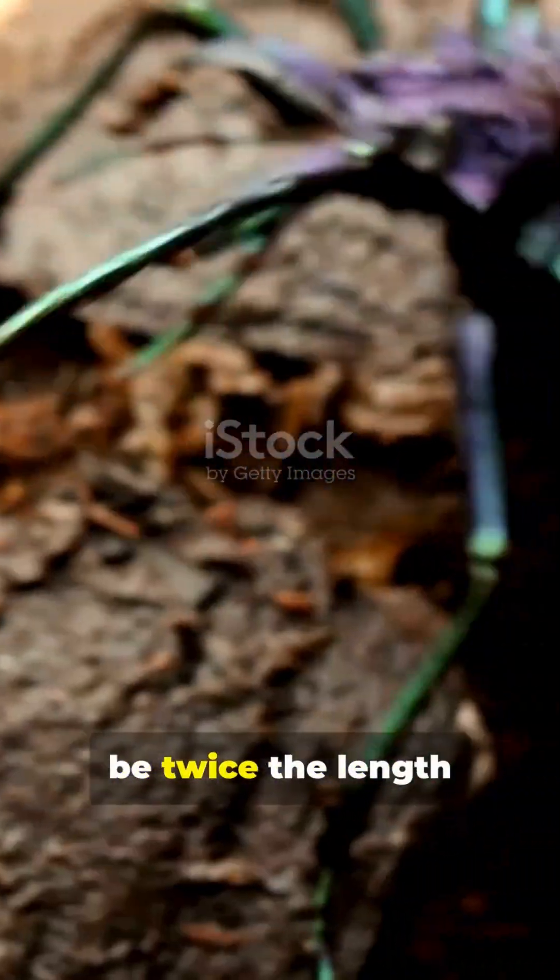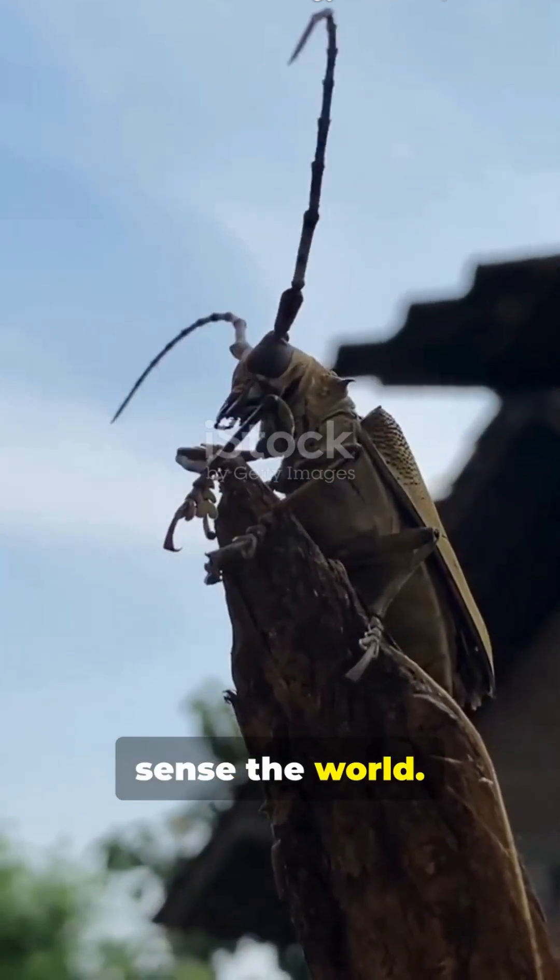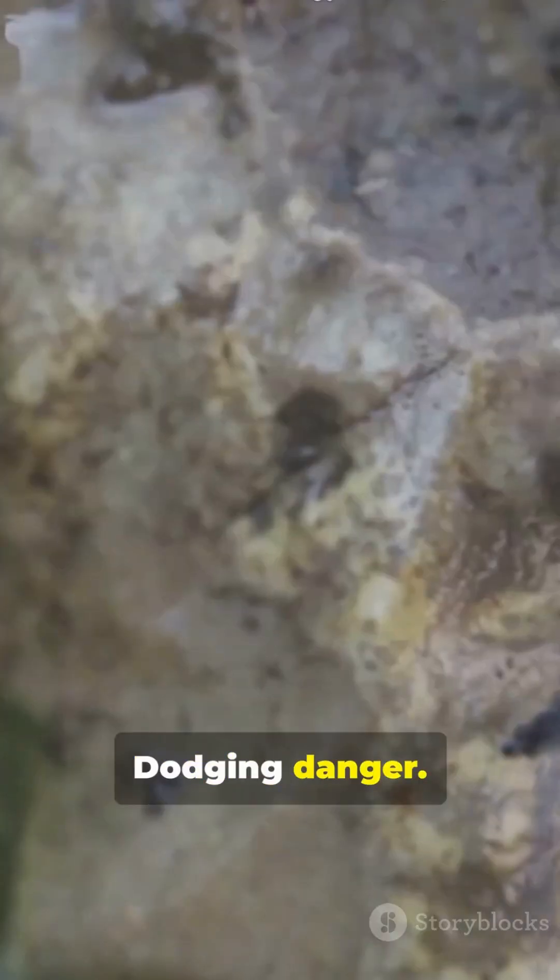Their antennae can be twice the length of their bodies. Why? These incredible horns help them sense the world — sniffing out mates, finding food, dodging danger.